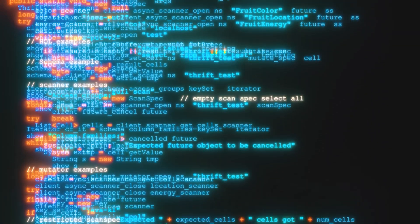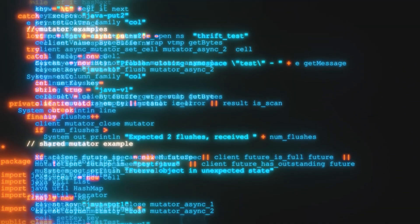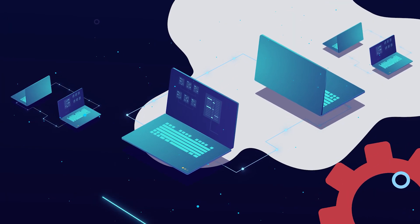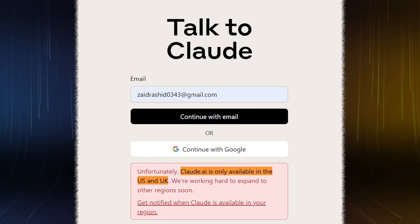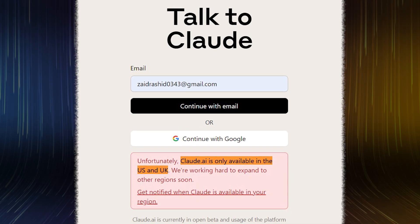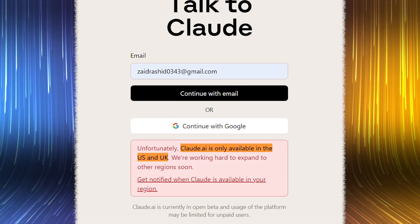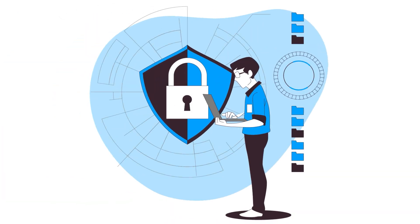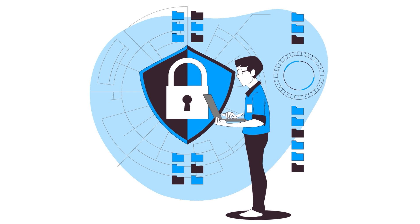Another advantage of Claude2 is its up-to-date information, with a cutoff date in early 2023, compared to ChatGPT's September 2021 cutoff. This ensures that users get more current and relevant responses. On the downside, I would prefer if Claude2 had a broader availability beyond just the UK and the US. Nevertheless, the sign-up process with just a valid email address and a few prompts is quite convenient. Regarding privacy, it's reassuring that Claude2 allows users to delete their conversations and supports VPN browsing, promoting a sense of security and control over personal data.